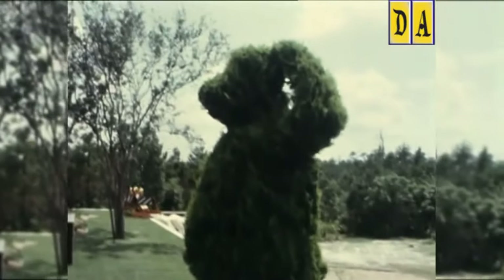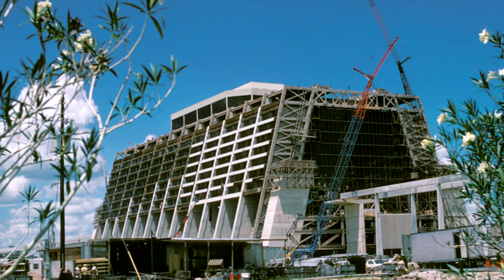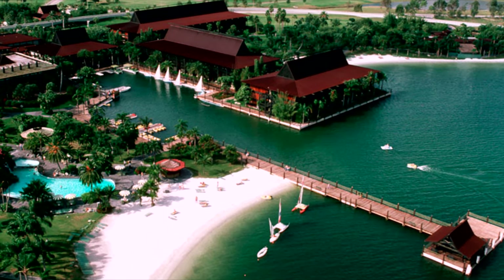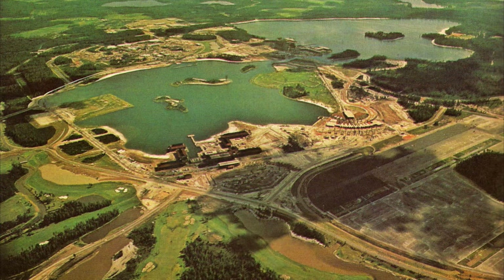During the early days of the center, you would find many topiary areas that would eventually be showcased in the park. During the later days, you could even book a room at one of the two first hotels at Walt Disney World. They had a store where you could buy merchandise and snacks — all this for a property that wasn't even built yet.